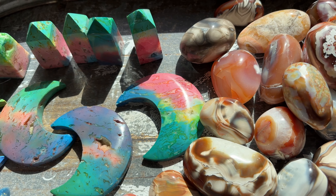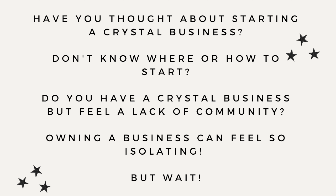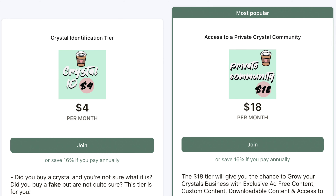Have you been thinking about starting a crystal business but don't know where to start or feel a lack of community? I have a Patreon with access to a private community and Discord server for just $18 a month. You can learn from other businesses, make friends, and learn along with me. Topics include pricing, shipping, Shopify, Etsy, and so much more. Head over and join us on Patreon — everything is linked in my bio.